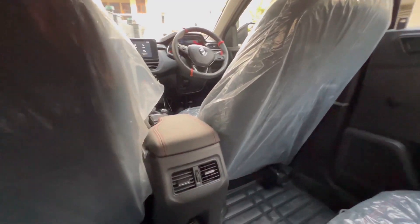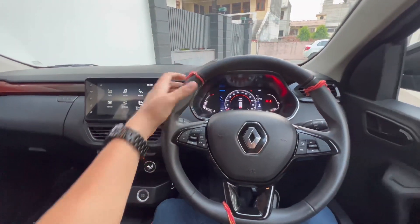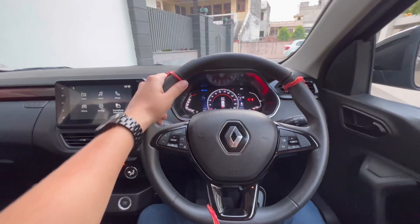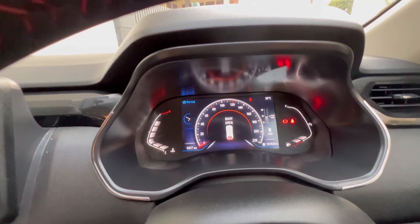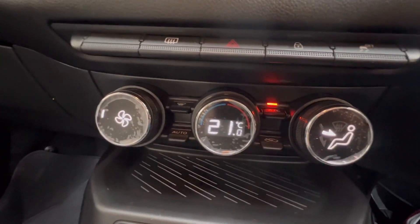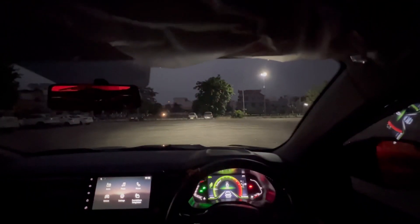There's also a rear armrest. Coming to the interior, the Kiger gets a new steering wheel which is a big improvement over the older unit used on the Renault Duster. Behind it sits a good-looking instrument cluster. There's an 8-inch touchscreen infotainment system and controls for automatic climate control, though their placement is a bit unconventional.